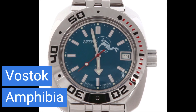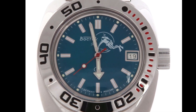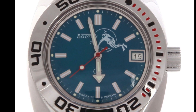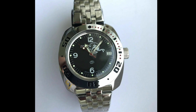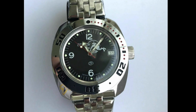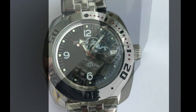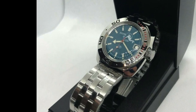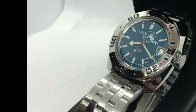Now we're venturing into Russia with the durable and affordable Vostok Amphibia. This remarkable timepiece is priced around $100 and provides an automatic self-winding movement with a 31-hour power reserve, ensuring it's always ready to go. It offers a host of design options, robust durability, and an impressive 200 meters water resistance. The Vostok Amphibia isn't just a timepiece — it's a conversation starter with its unique design choices. It's lauded by watch enthusiasts worldwide for its quality, durability, and affordability.